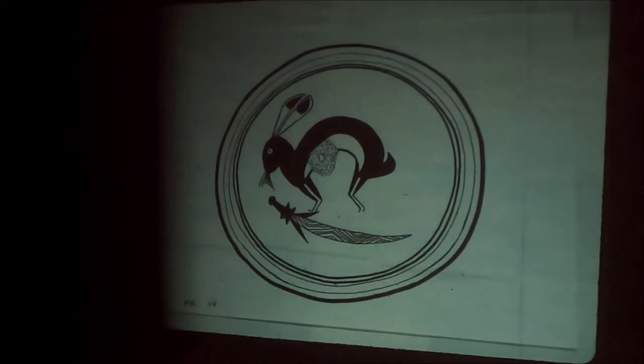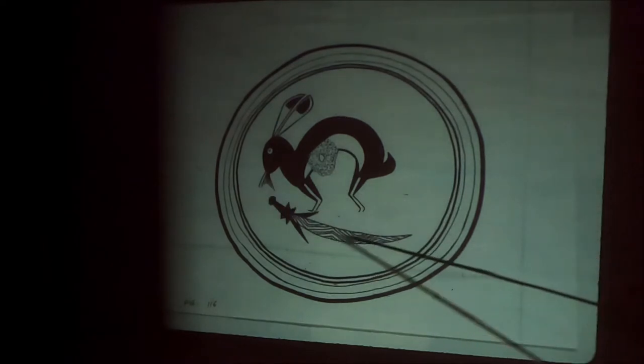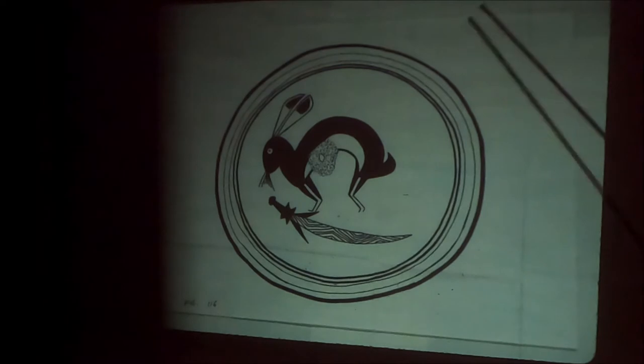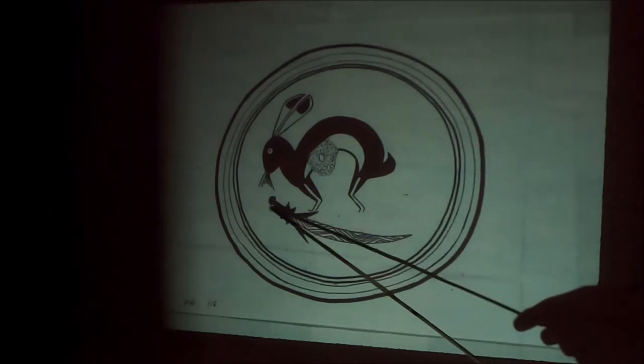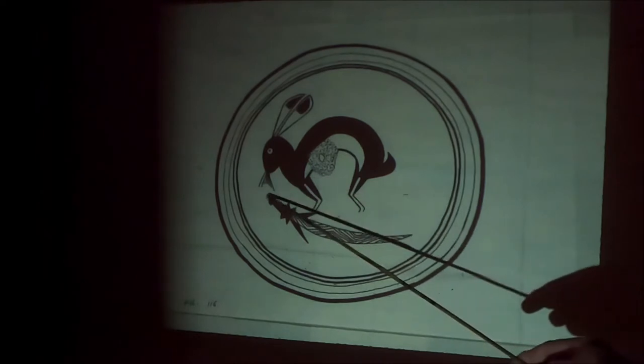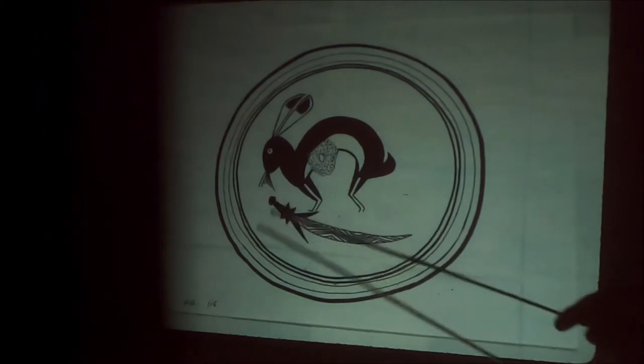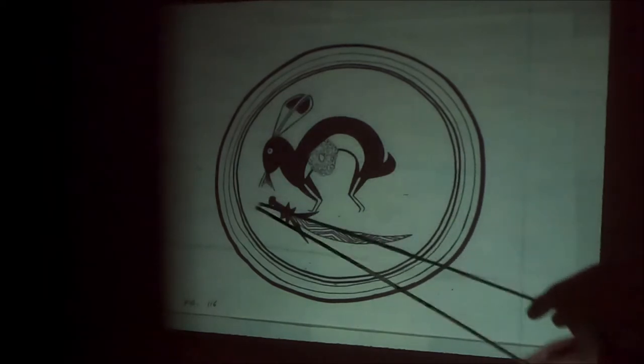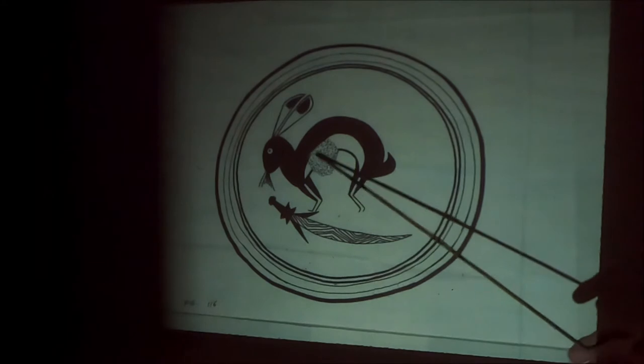This is rabbits and a fertility staff. Rabbits represent the moon and fertility — a lot of fertility symbols with rabbits. This is a fertility staff: male part, female part. It almost always has this zigzag pattern on the shaft. This is the kill hole — don't forget, that's not part of the depiction.